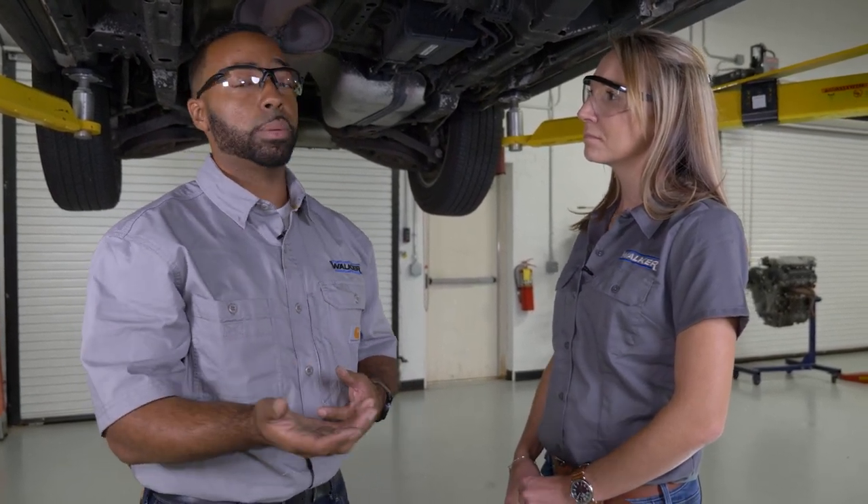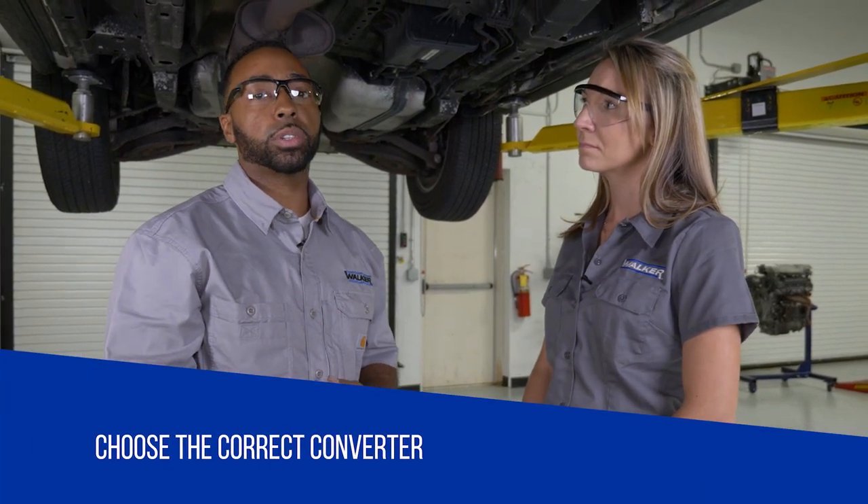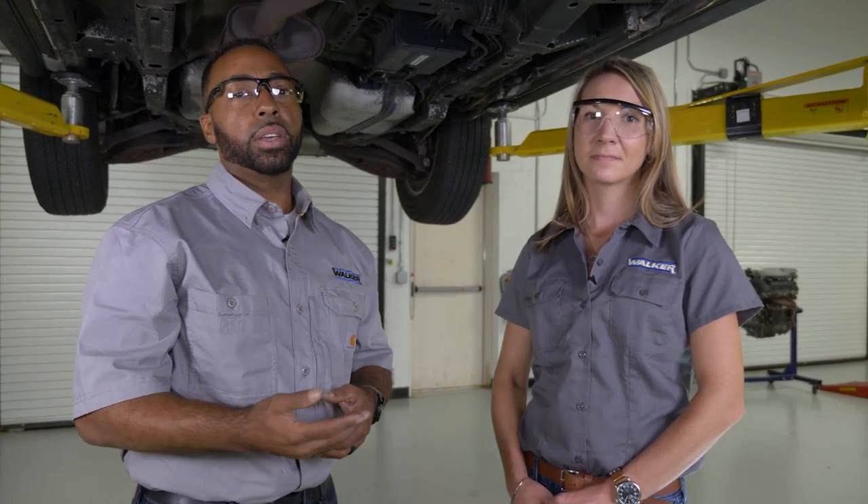When replacing the converter, it's very important to select the right one. Reference the Walker e-catalog to ensure you're selecting the correct converter for your state's emission regulations and the vehicle's emission certification. For additional information on diagnosing exhaust systems, visit walkerexhaust.com.